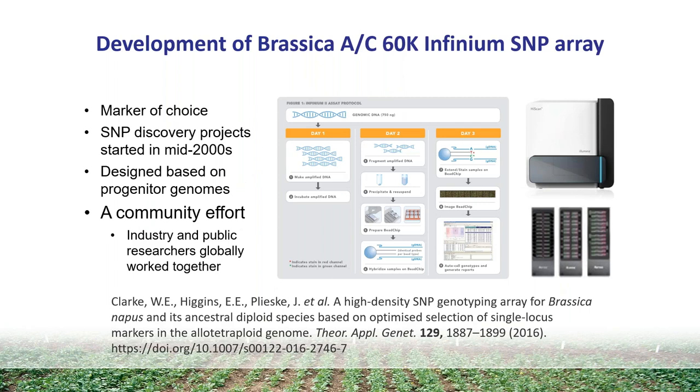Our lab was heavily involved in the development of what's called the Brassica 60K Infinium SNP array. There are effectively just over about 52,000 informative SNPs on the array. This was designed a long time ago, basically when SNPs became apparent as the marker of choice for pretty much everything we were doing in genetics. It was based on SNP discovery sequencing projects going on in the mid-2000s.